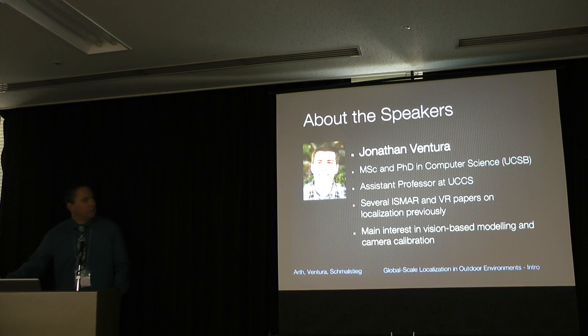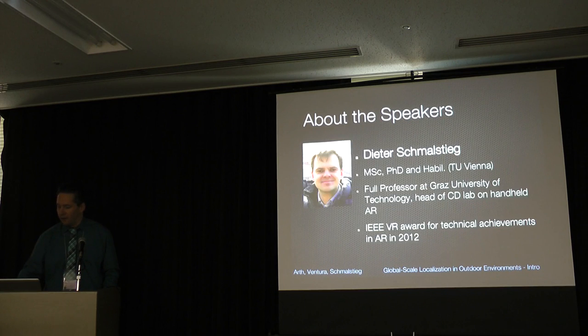My former colleague Jonathan Matura has moved to UCSB and cannot be here today, but he was a contributor to this tutorial. He is now assistant professor at UCCS. We both wrote many papers on this topic. He is now working on vision-based modeling and camera calibration. I think most of you might already know Dieter, who is full professor at Garth University of Technology and head of the CE lab. He received the VR award for technical achievements in AR in 2012.